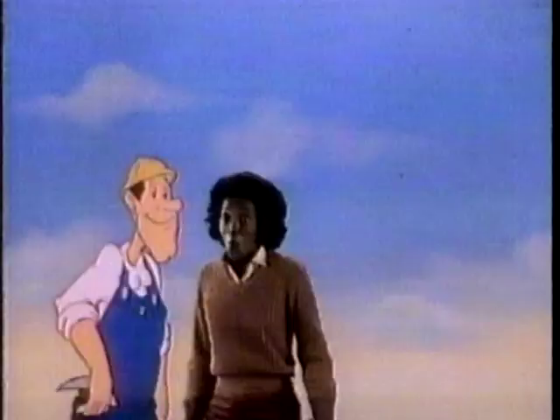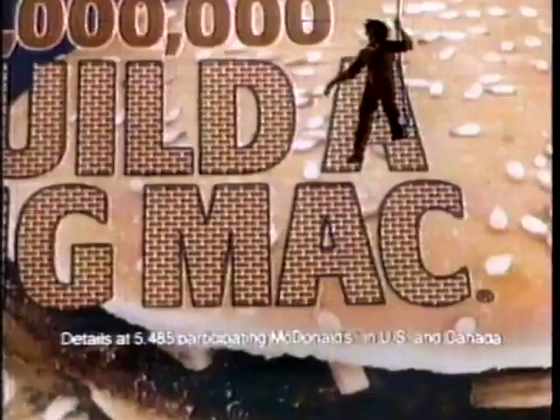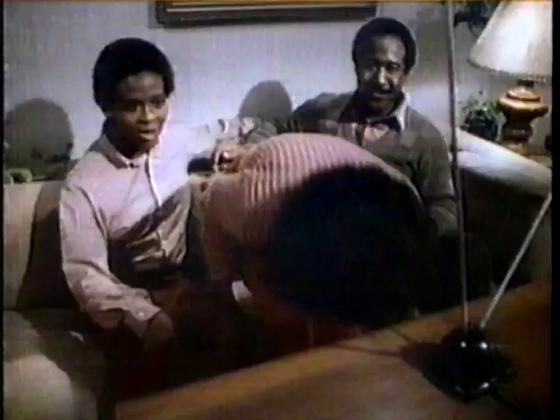There are millions of prizes to win in McDonald's $10 million Build-a-Big Mac game, ranging from Coca-Cola to a Big Mac sandwich — even win $100,000. McDonald's biggest game ever, but you can't win if you don't play. Let's go build a Big Mac and start building our fortune today.